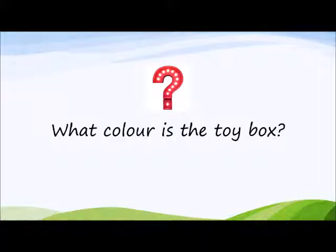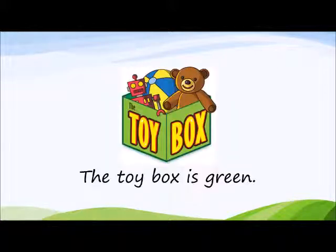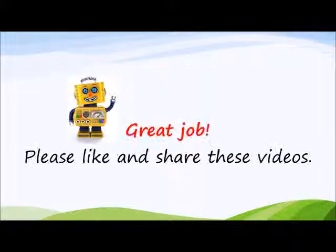What colour is the toy box? The toy box is green. Great job. Please like and share these videos. Goodbye.